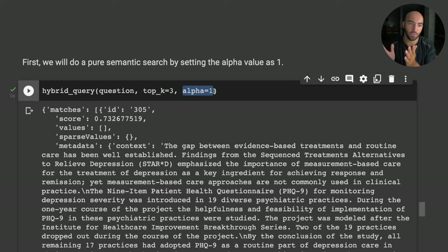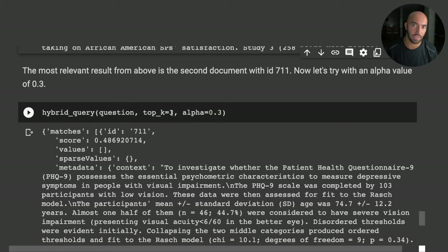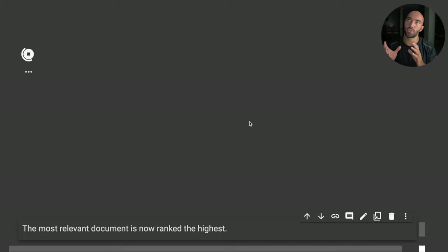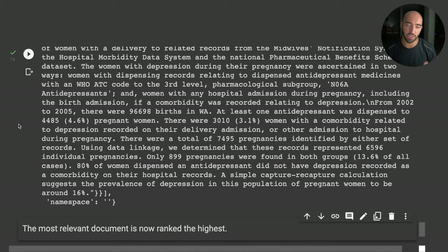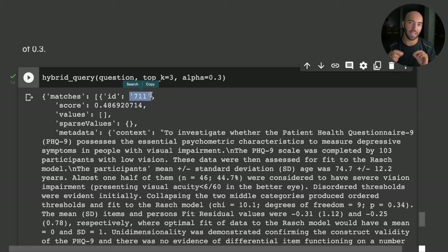Alpha controls the weighting between sparse and dense search: at 1 it's purely dense vector search, at 0 it's a full sparse search, and anything in between is a hybrid search. Setting alpha to 0.3 — more sparse than dense but using both — ID 711 is now returned at position one, giving us the perfect result. That's just one example of how hybrid search can help us get better results very easily.